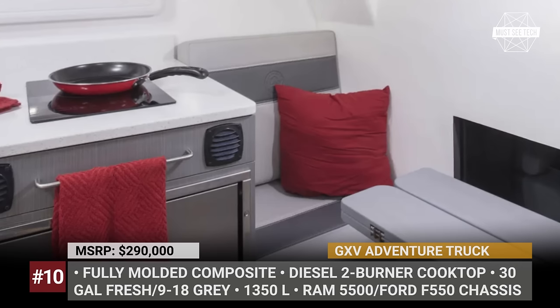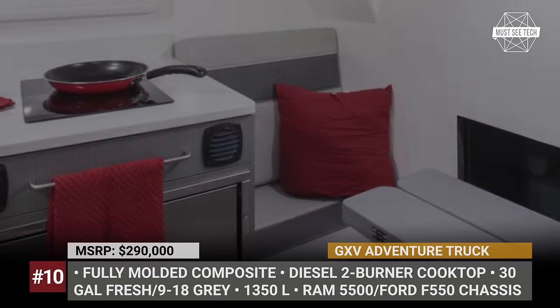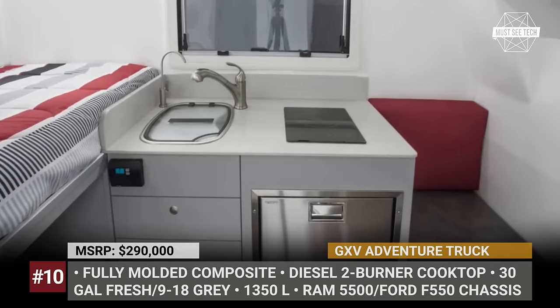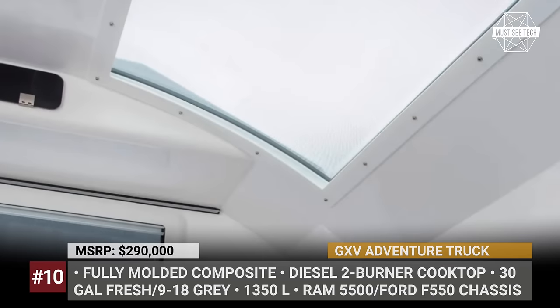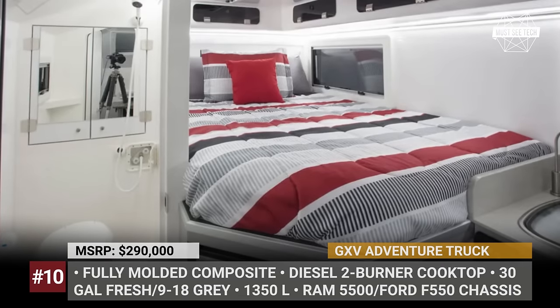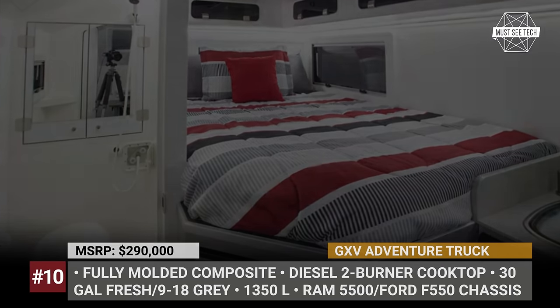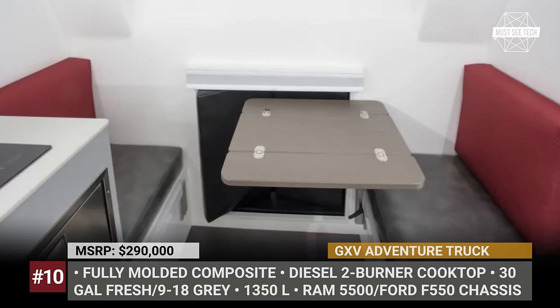Each offers a rear bed for two, a galley kitchen and a wet bath featuring a cassette toilet and a shower. These motorhomes can carry up to 100 gallons of diesel and 90 gallons of fresh water, plus there is a 26-gallon grey water tank. The campers offer a 5-inch lift kit as standard, but can be optioned with an additional 3-inch lift as well as 20-inch wheels with Goodyear tires, AEV heavy-duty bumpers and electric steps.